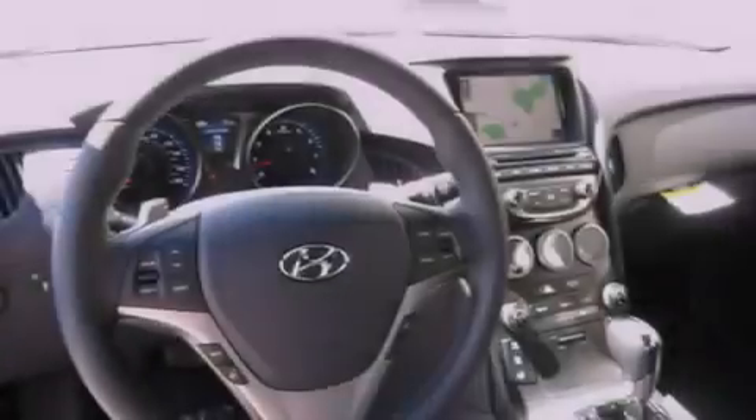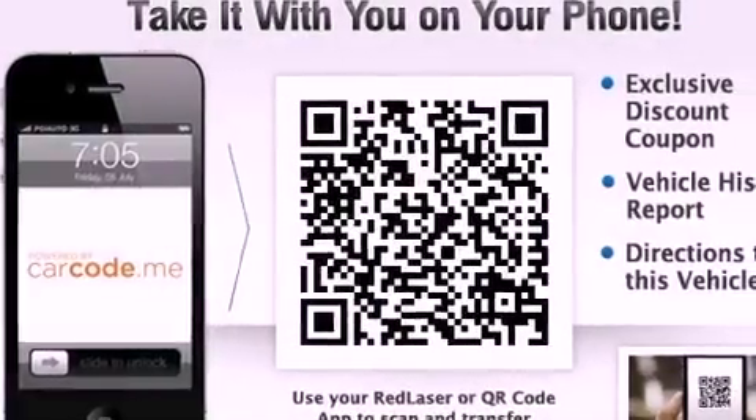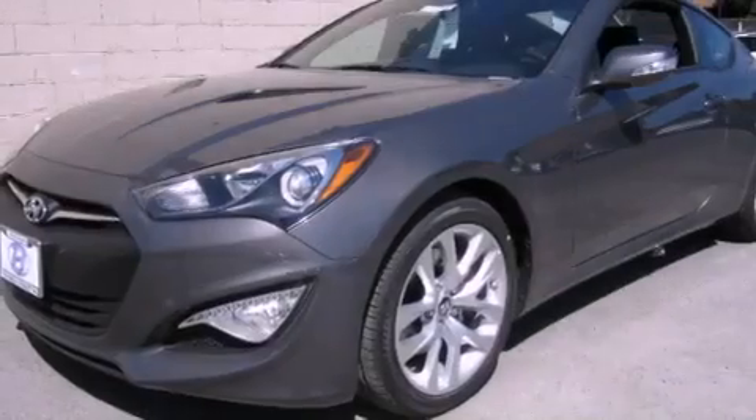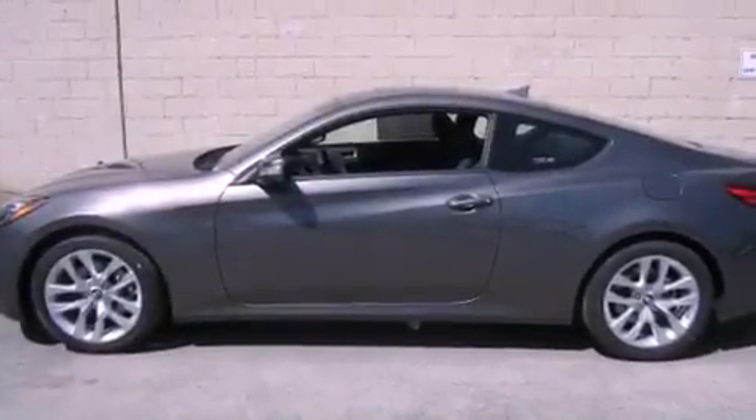The following features are also included: cruise control, steering wheel mounted controls, full power accessories, a leather wrapped steering wheel, a traction control system, an anti-lock braking system, a home link feature, a rear window defroster, a keyless entry system, and fog lamps.